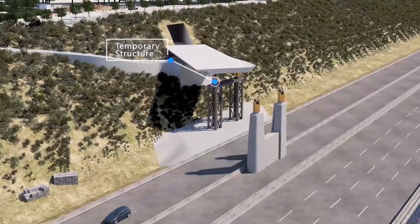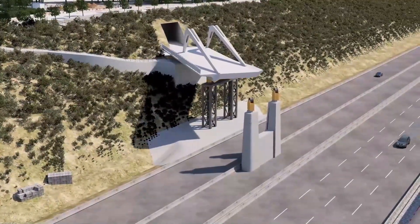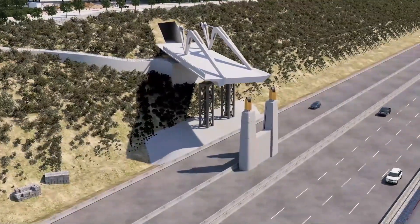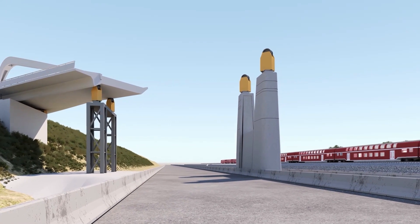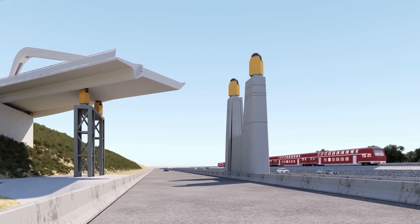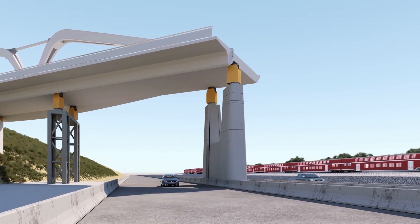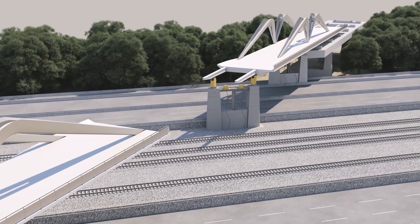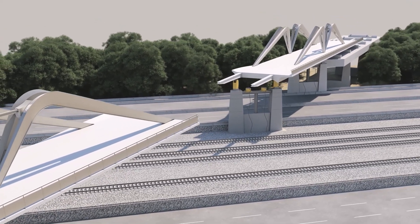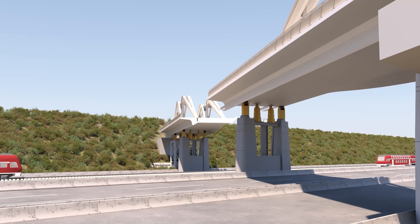After completion of the portal and the bridge's abutment, the assembled steel sections will also be launched eastward without interfering with traffic. When the launch is complete on both the eastern and western sides, the launch noses will be dismantled and a permanent connection will be installed at nighttime.